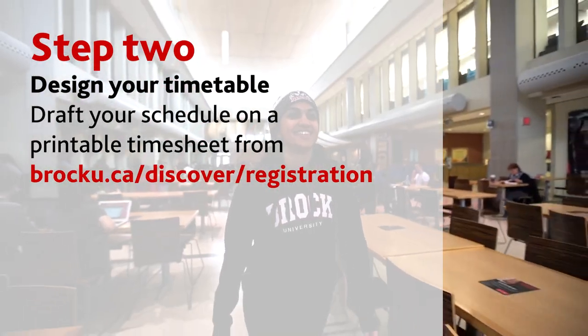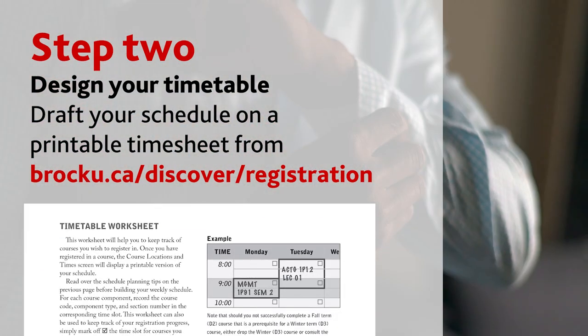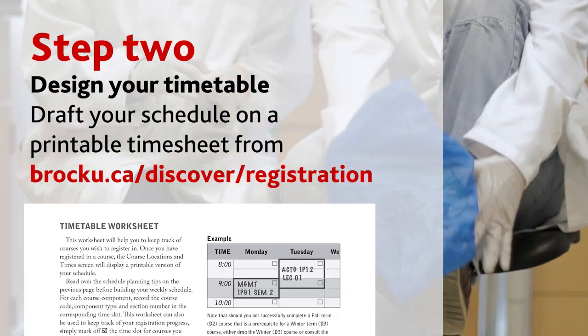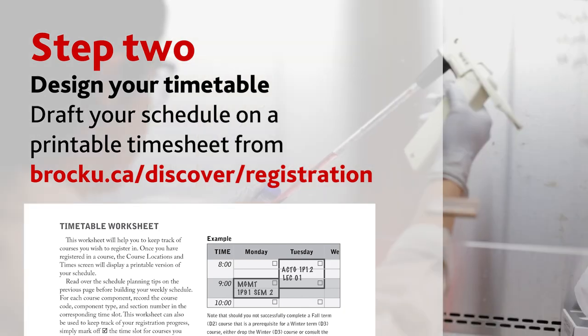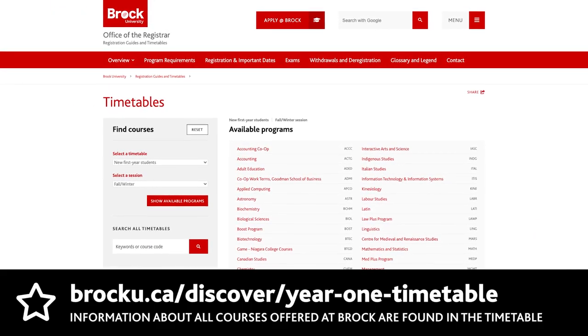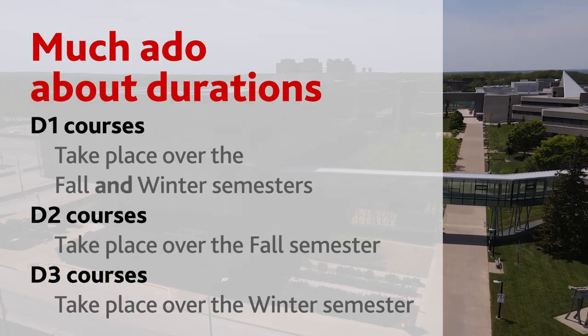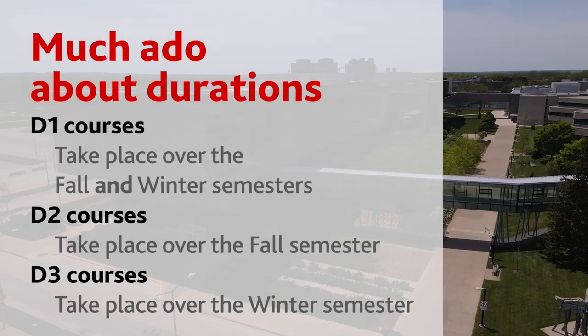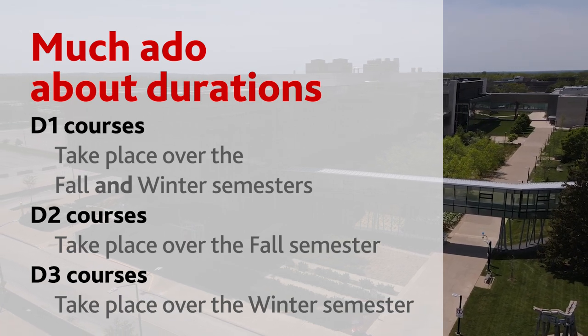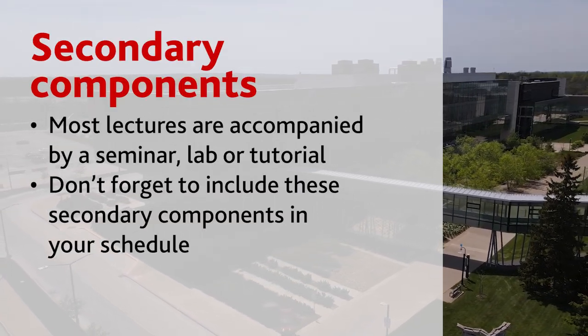Step two: design your timetable. Now that you've figured out what courses you need to take, you can start plotting out your timetable. You can download printable timesheets to help draft a weekly schedule at brocku.ca/discover/registration. Visit the Brock University online timetable to find out when your courses are taking place. Courses marked as D1 are fall/winter courses, D2 courses are just fall, and D3 courses are just winter.